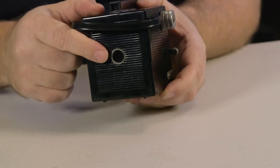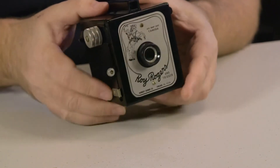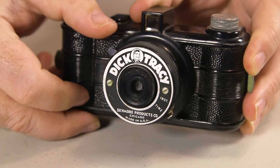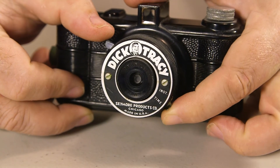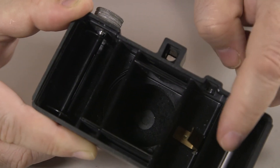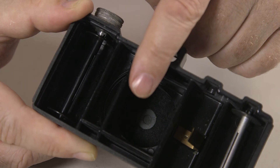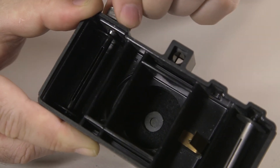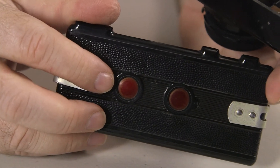The round window on the back displays each frame number on the back of the film. The Dick Tracy camera can take a long exposure or a regular speed exposure. Just like the 620 film camera, the 127 roll film is pulled across the film plane and attached to the empty roll for advancement. Once again, the number of each frame can be seen through the back window.